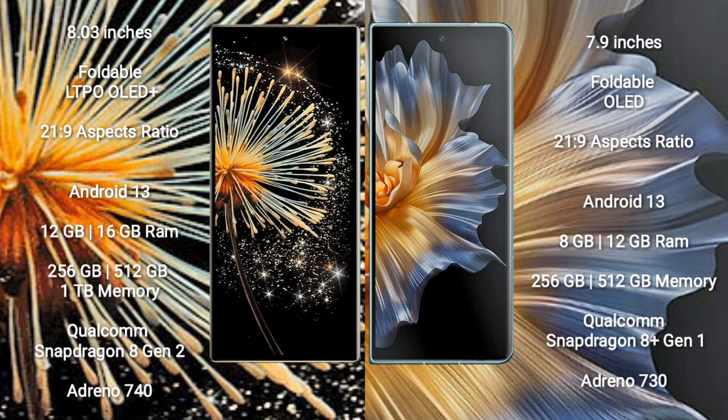Xiaomi Mix Fold 3 comes with 12GB and 16GB RAM options, with 256GB, 512GB, and 1TB internal storage options. It is powered by the Qualcomm Snapdragon 8 Gen 2 processor and Adreno 740 GPU.